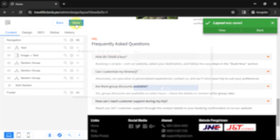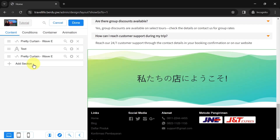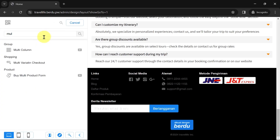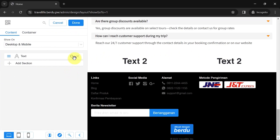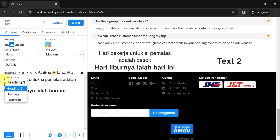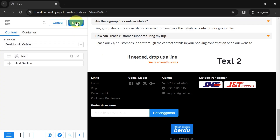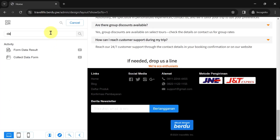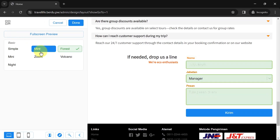Now let's add a data collection form so website visitors can send their messages. Add a new section and choose a section group, delete all default sections. For this form let's use two columns — add a new section and choose the Multi-Column section. In the left column we'll add the form title text and in the right column we'll add the form body. Edit the first column: delete the default section, add a new text section, edit the text content, and adjust the display size and position to be consistent with the text above. Click Done.